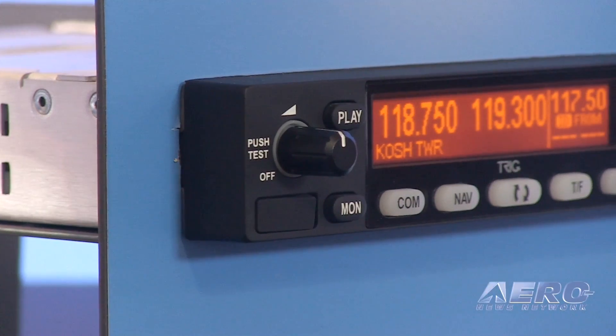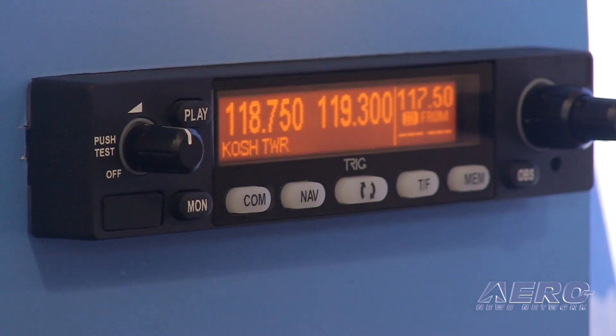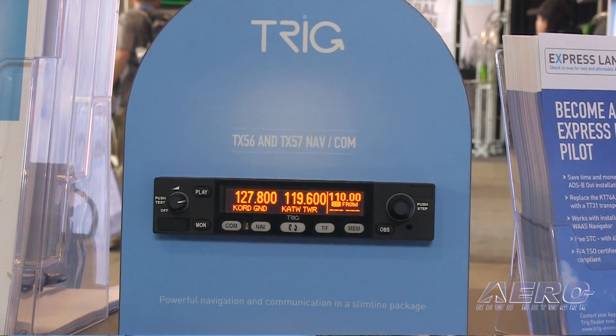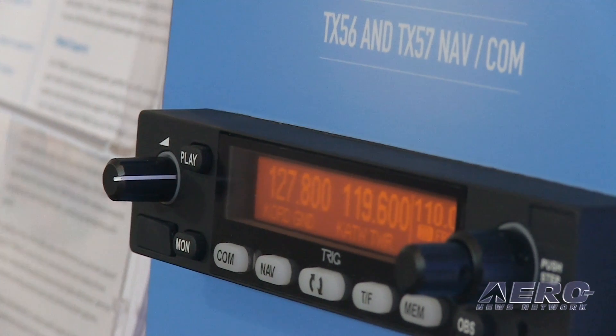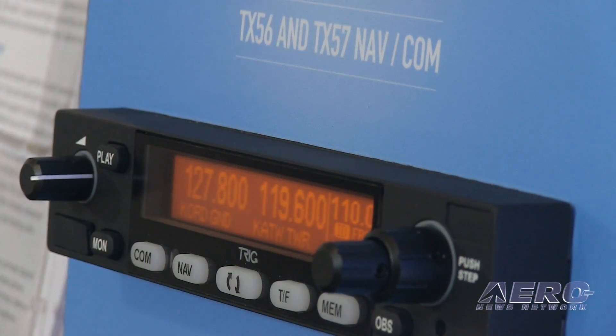The big thing that we're talking about at this show is our new NAVCOM. It's a slimline, fits in a real small space, and has all of the features you'd expect of a full-feature NAVCOM — it has a VOR and ILS receiver, a COM transmitter/receiver with both 10-watt and 16-watt versions available. It has dual watch on both the COM side and the NAV side, so you can listen to the ATIS while still monitoring tower on the COM side, or you can find an intersection by actually monitoring two VORs or a VOR and localizer at the same time.